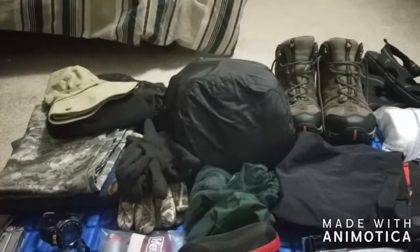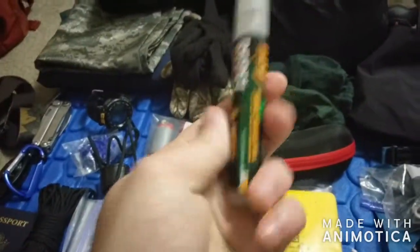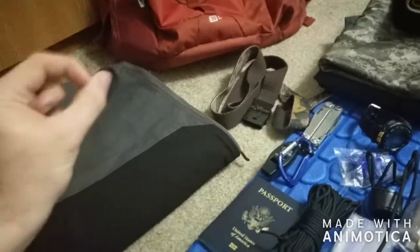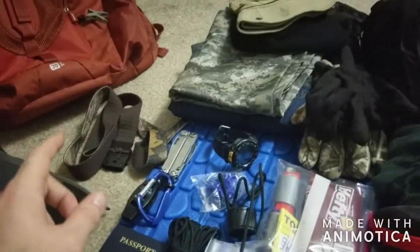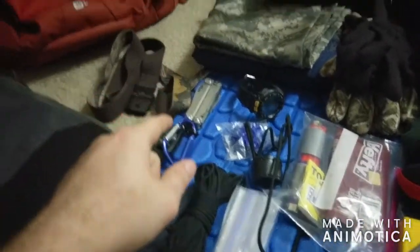Mosquito netting because the bugs can be bad, and they say bug spray doesn't do much but I'll give it a shot just in case. Belt of course — right now my pants fit just right, maybe a little tight from college life, so in case I lose some weight there's that. And the multi-tool.